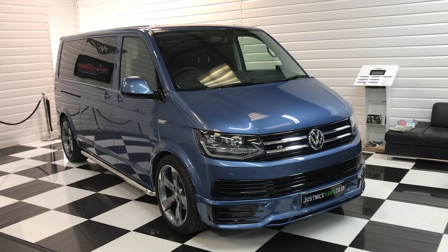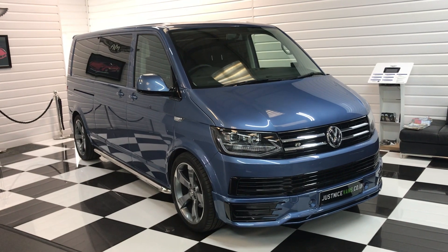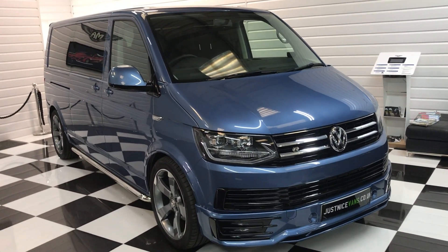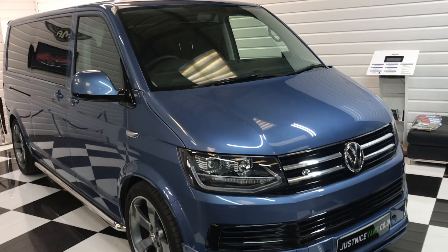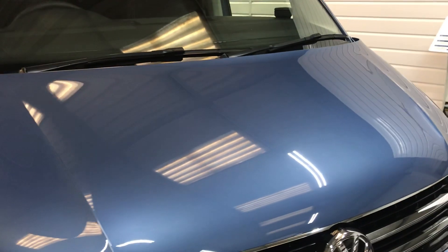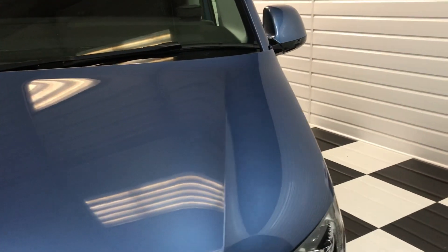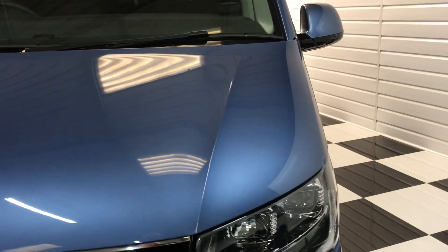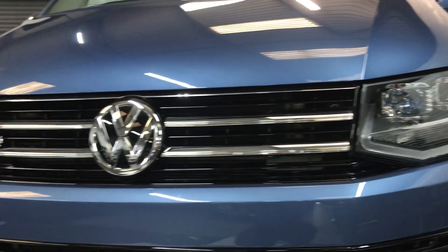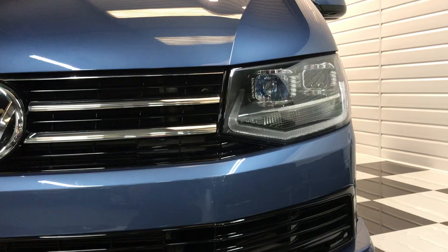Here we have for you today a late 2016, 66-plate Volkswagen Transporter Shuttle, eight-seater, long wheelbase with the DSG gearbox. It's in Acapulco blue, quite a rare colour to find. Really nice vehicle, excellent order. The odd few little chips and marks that have been touched in around the vehicle, as you'd expect at a couple of years old and 24,000 miles — on the whole a superb vehicle.